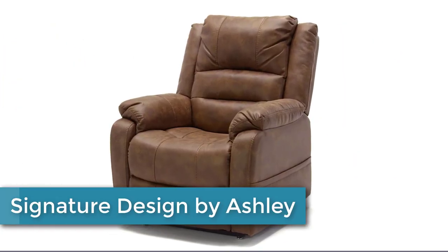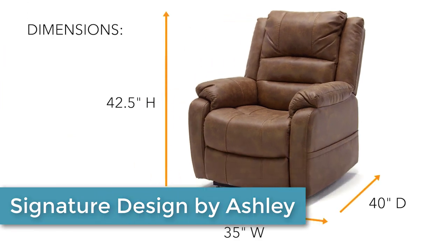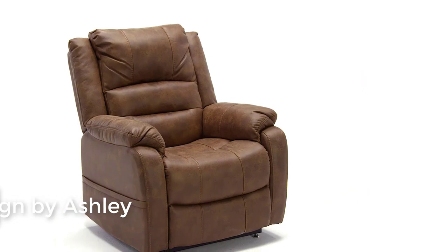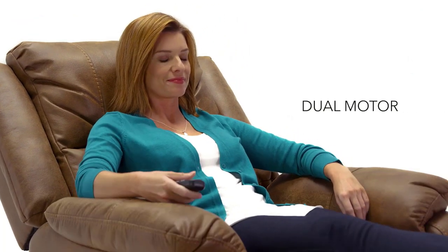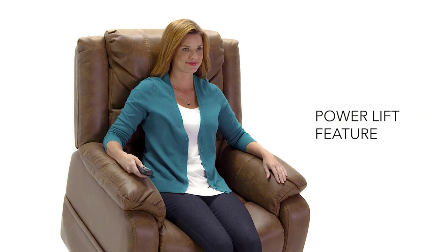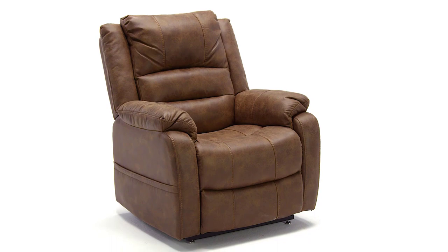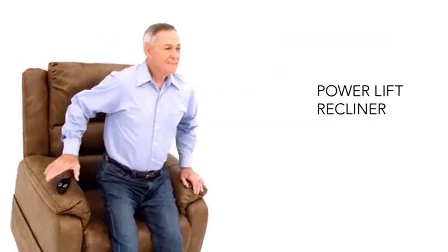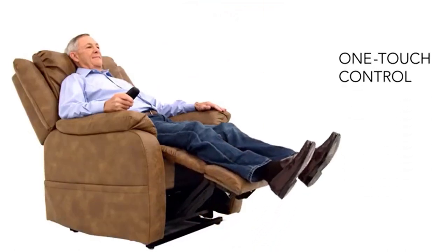Finally, at number 1: the Signature Designed by Ashley power lift recliner. Dual motor capability gives you the freedom to recline back and elevate your legs independently for more custom comfort positioning. With the touch of a button, the power lift feature gently eases you from ultimate slumber into a lift and tilt position to get you back on your feet effortlessly. The designer upholstery may look like gently weathered leather, but it's actually a feel-good fabric with warm, cozy appeal.